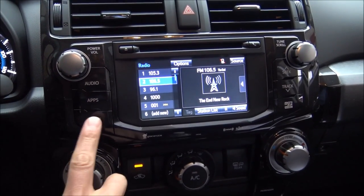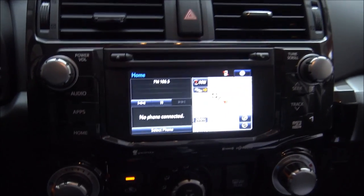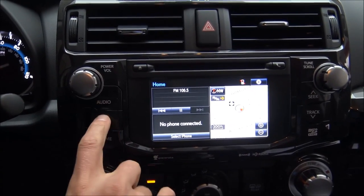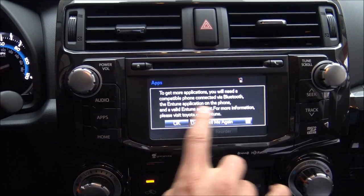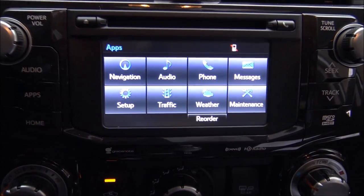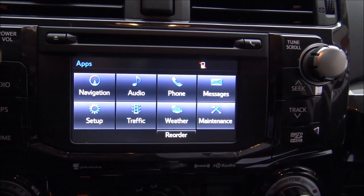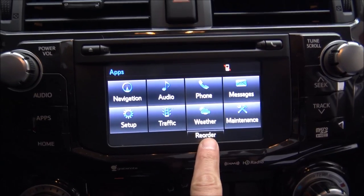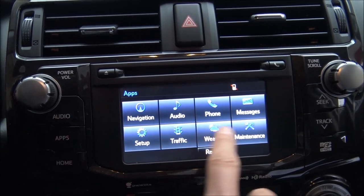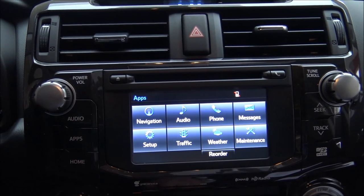When you press Home you get a customizable display — you can put things like weather and radio on it. The Apps section is where things are linked through the Toyota Entune system, including some subscription-based services. You also have navigation, audio, phone, messages, setup, traffic, weather, and maintenance. You can reorder these so the features you use most appear first — for example, putting audio before navigation if you use it more.